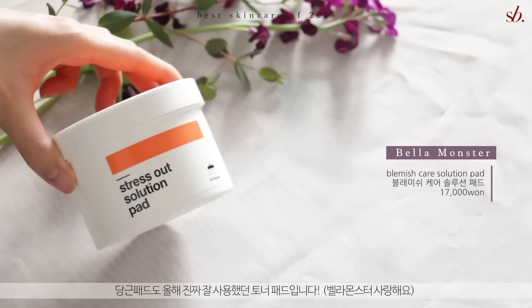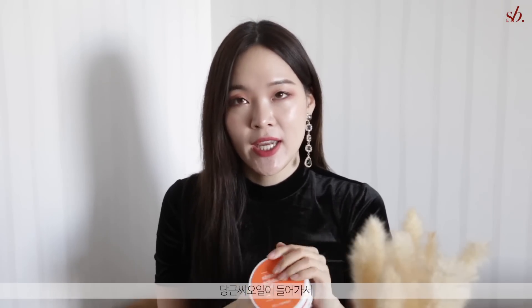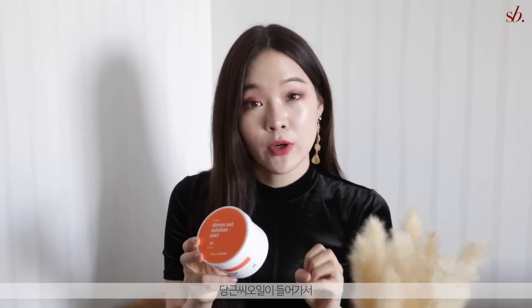Because it had vitamin C it also brightened out my complexion and was a great way to apply my daily dose of vitamin C. The carrot pad, or Stress Out Solution pad, is also one I absolutely loved. It's very hydrating and a tad bit more moisturizing because it has carrot seed oil, which I really liked.